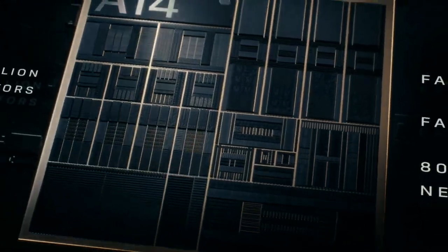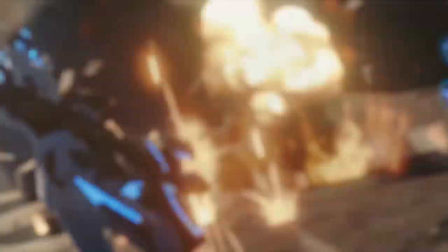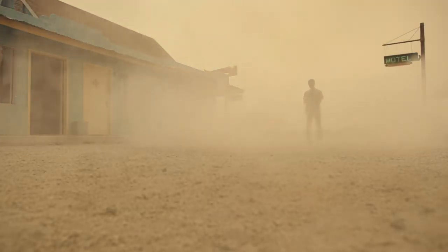A14 Bionic has a smaller 5nm transistor, which pushes the most powerful chip in a smartphone generations ahead.